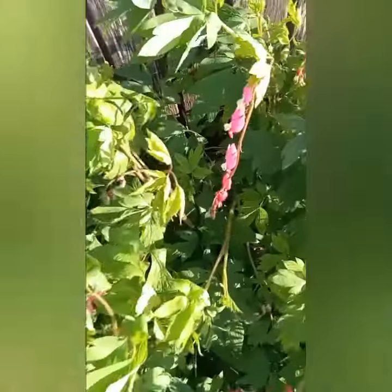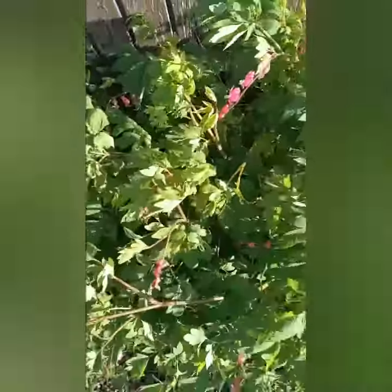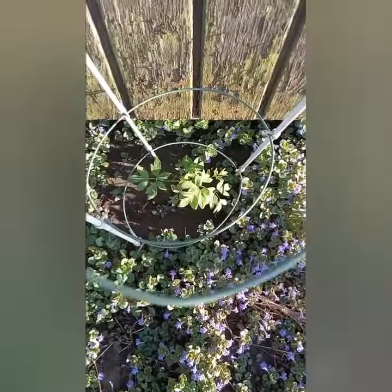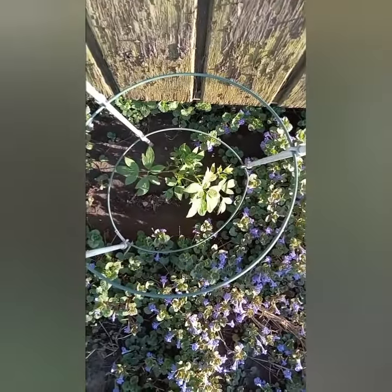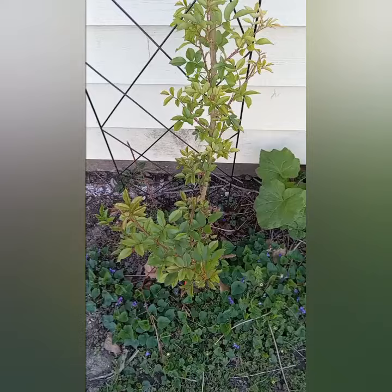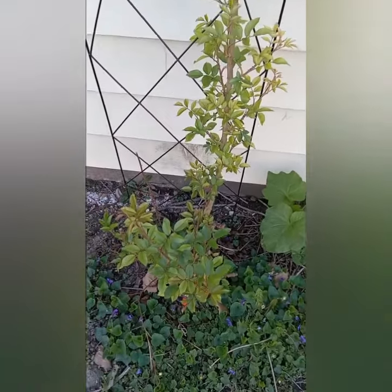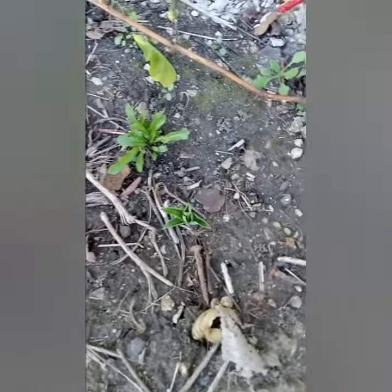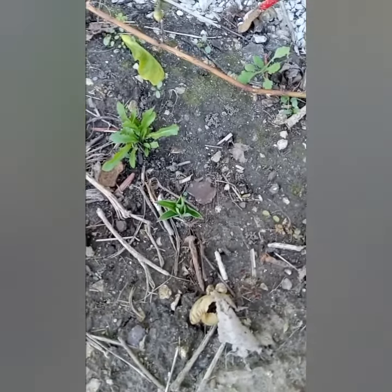My grandma planted this. Here's what the blooms look like — sorry, it's very windy today. Here's a white bleeding heart I planted last year. Here's my white rose — I can't wait until that blooms. And here's my blue hosta, it just now started coming up; I noticed it yesterday.